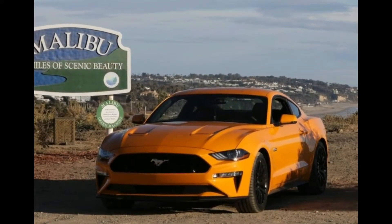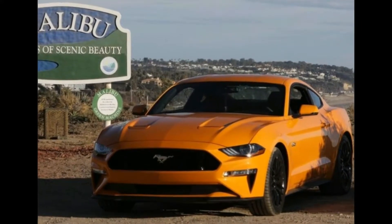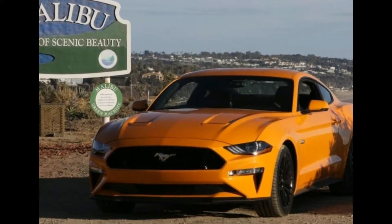The engine choices are the familiar 2.3-litre EcoBoost, the middling 5.0-litre V8, and the range-topping Shelby GT — though the Shelby is not available for the UK market.